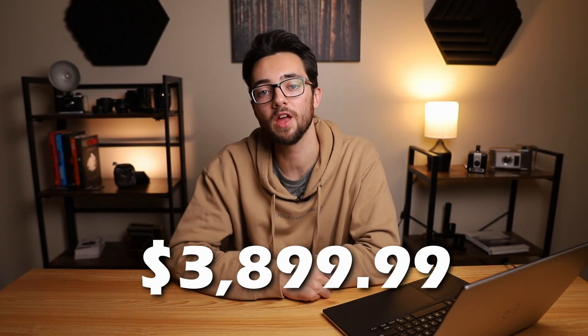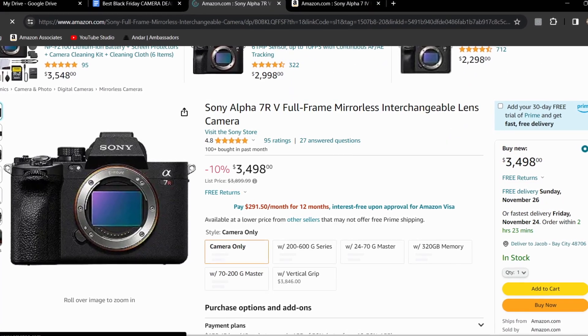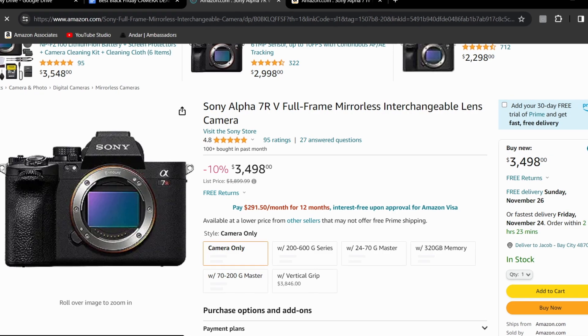Then we have the final Sony on the list, which is the Sony A7R5. The price of this one is normally $2,899.99, but right now it's $3,498, which gives it a 10% off discount. This camera has a full frame 61 megapixel sensor, can do 10 frames per second in photo mode, and can do 4K 60fps and full HD 120fps when shooting video.